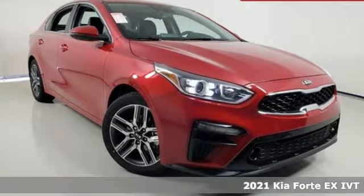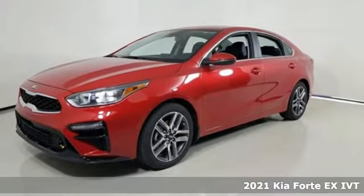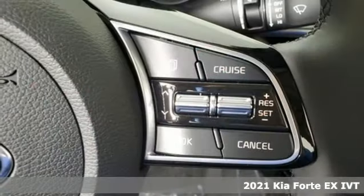Here's a new 2021 Kia Forte. Don't settle for old rules and standards. Break free in a driving experience as unique as you are.